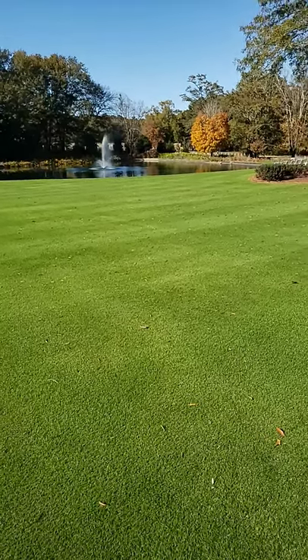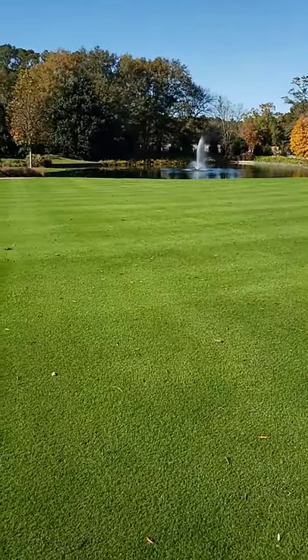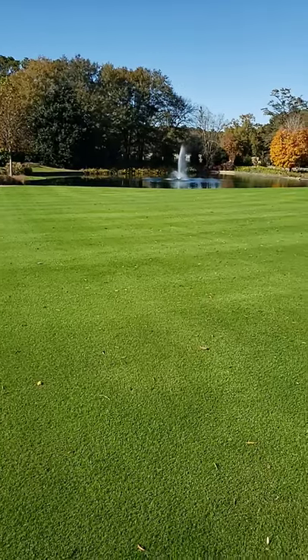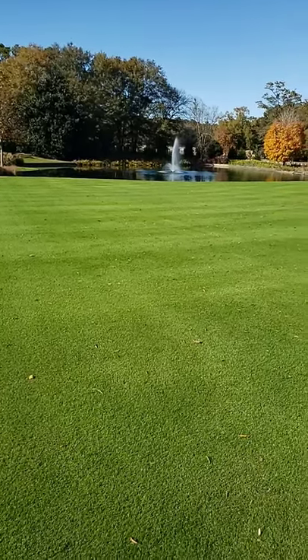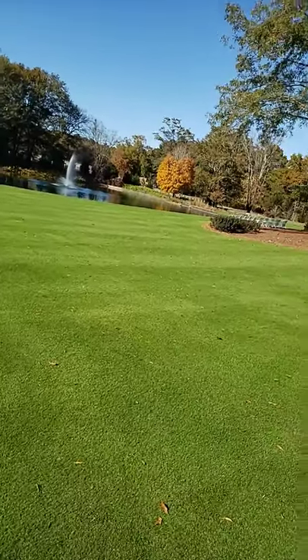Sometimes you just come across what looks like almost perfect landscaping. This is warm season grass that has been overseeded with cool season grass, so it's looking beautiful even in the fall, and then you see just the combination they have.